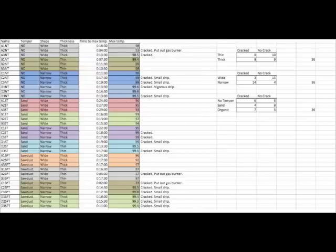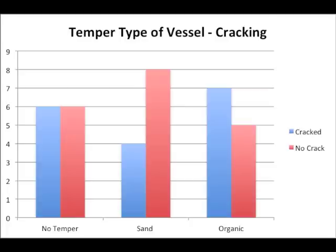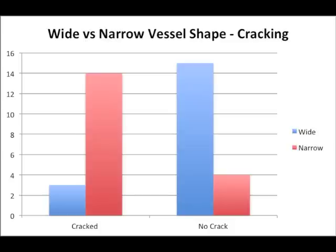Schiebo et al. 1989 and Schieffer & Schiebo 1997 found thermal shock to be mitigated by temper use, thinner walls, and shape. During my water boiling tests, I made note of which vessels cracked during heating. I found no correlation between thick or thin vessel walls and thermal shock, nor was temper type significant, with sand only slightly less likely to crack. However, a very strong correlation is demonstrated between vessel shape and instances of cracking, with the narrow bottom vessels much more likely to suffer than wide vessels.